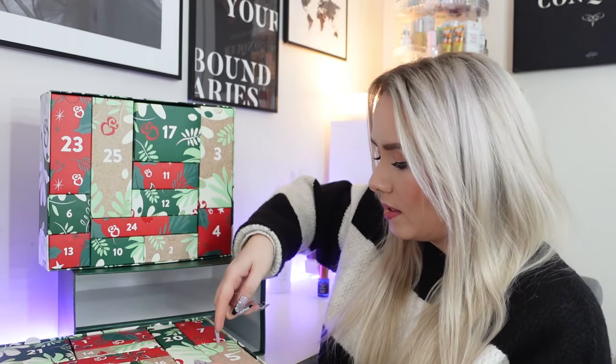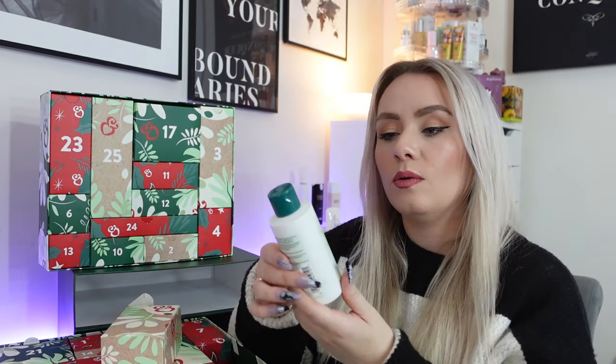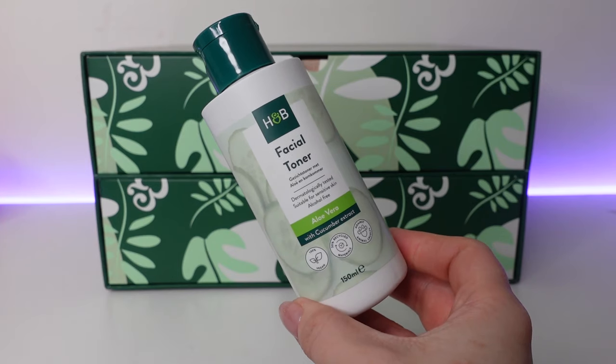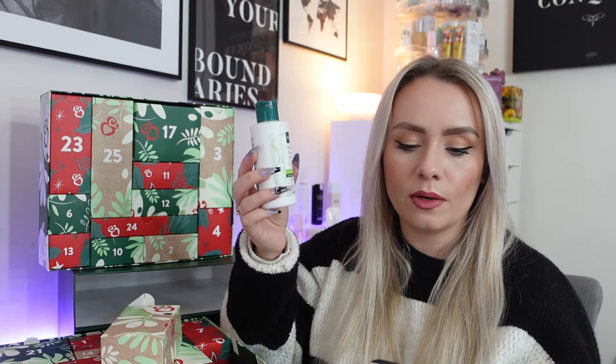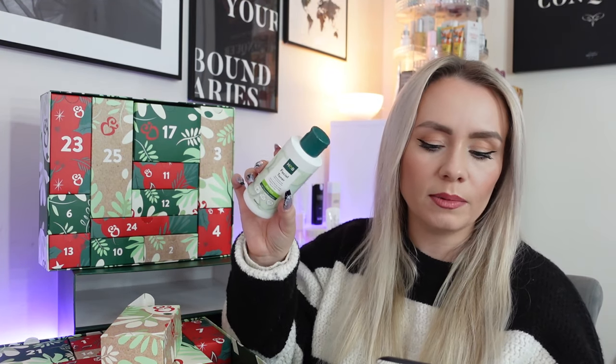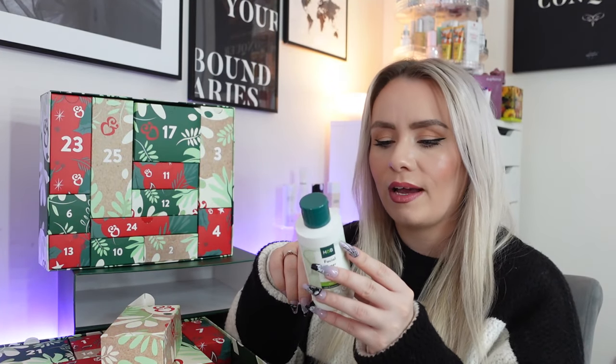Day number five and we have a Holland and Barrett product — the Facial Toner with aloe vera and cucumber extract, 150ml. I can't actually find this on the website so they may not sell it anymore. It's a dermatologically tested alcohol-free toner, especially formulated to gently balance and tone your skin. The aloe helps soothe and replenish dry sensitive skin, whilst the cooling cucumber helps calm irritation. I'll definitely give that a go.